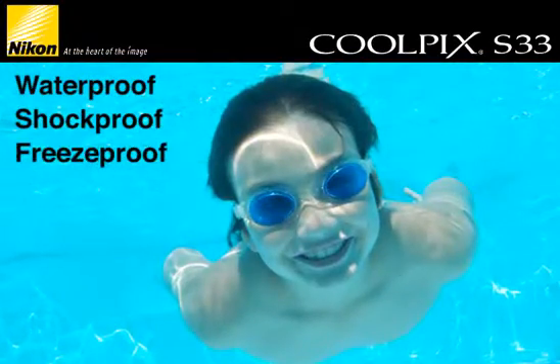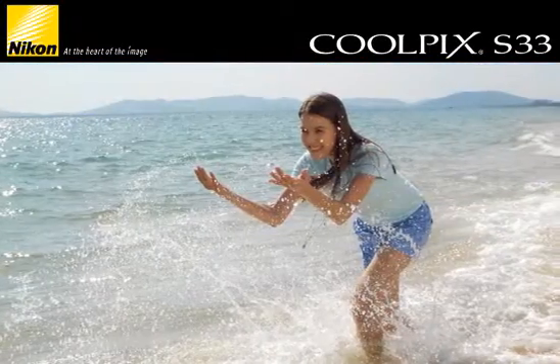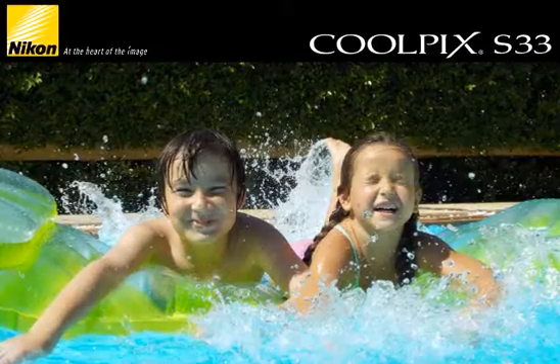Waterproof, shockproof, and freeze-proof, it's ideal for the beach, the pool, skiing, amusement parks and other bumpy adventures.